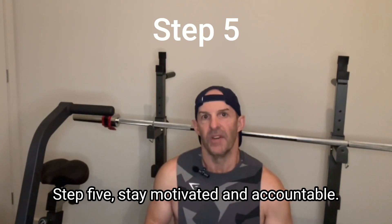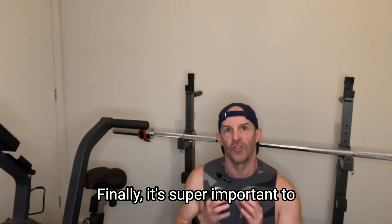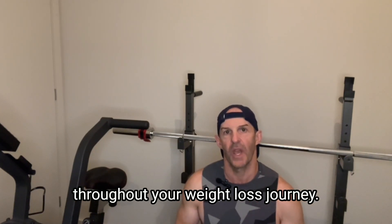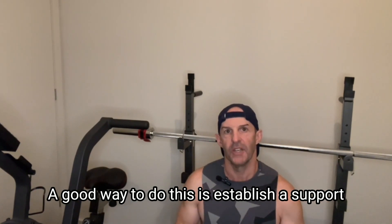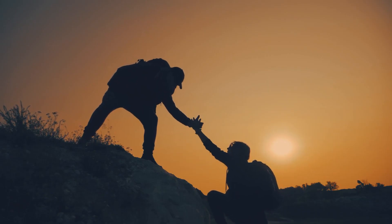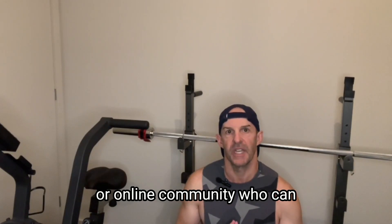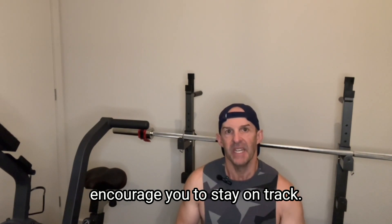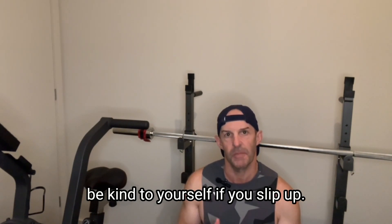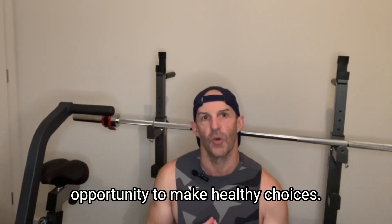Step 5: Stay motivated and accountable. It's super important to stay motivated and accountable throughout your weight loss journey. A good way to do this is to establish a support network as part of your weight loss system — whether it's a friend, a family member, or an online community who can encourage you to stay on track. Celebrate your successes, but also be kind to yourself if you slip up. Remember, every day is a new opportunity to make healthy choices.